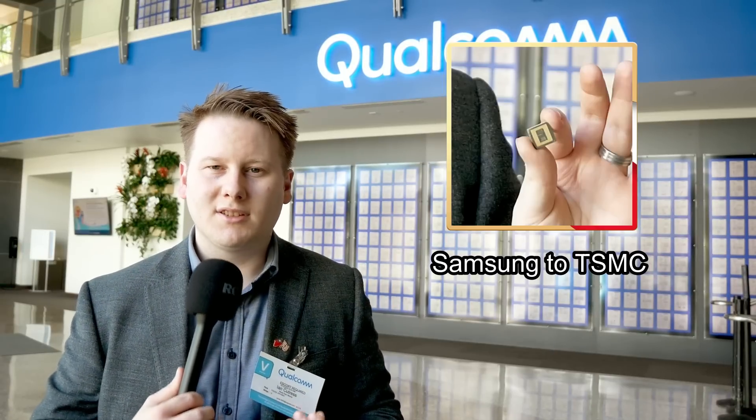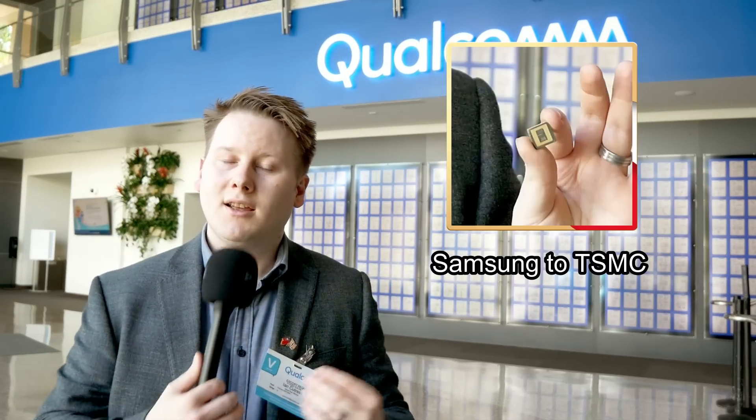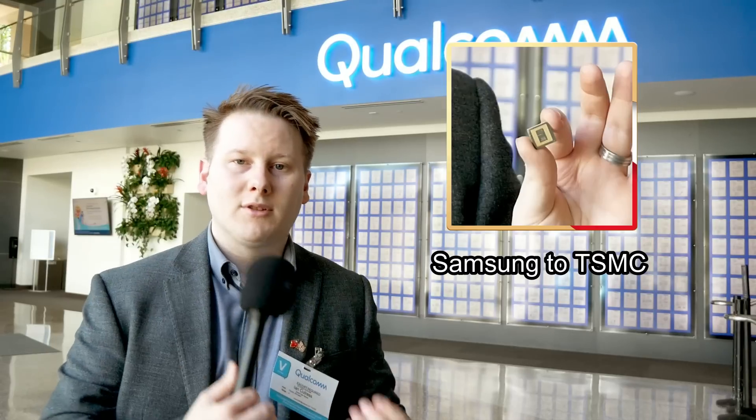Some people think we're slowly coming out of the chip shortage; some think it's still ongoing. But Alex said that while they fish around for the right foundry for the right product, their customers also fish around for the right SoC at the right time. So they've had customers going in and out of using Qualcomm chips and using competitors. In the same way, Qualcomm will go from foundry to foundry to find the right process for the right products.